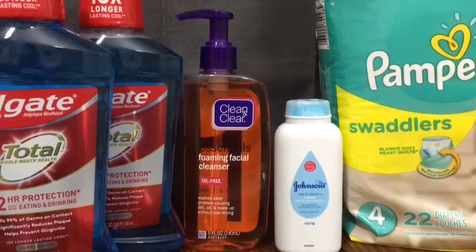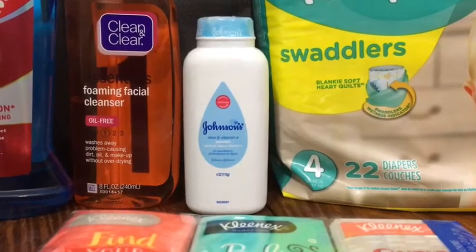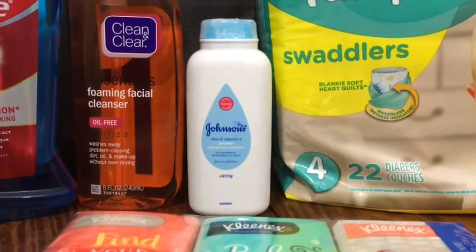Clean and Clear is $3.57 and I got $2.00 back from ibotta, making it $1.57. The Johnson's baby powder is $1.92 — I used a $2.00 internet printable which made it free plus 8 cents.